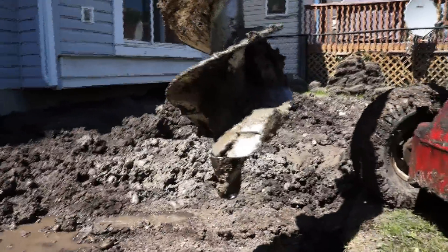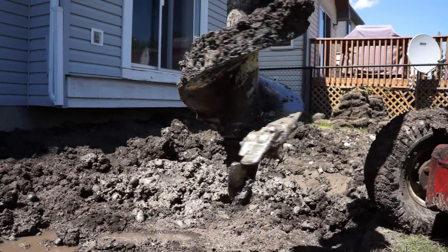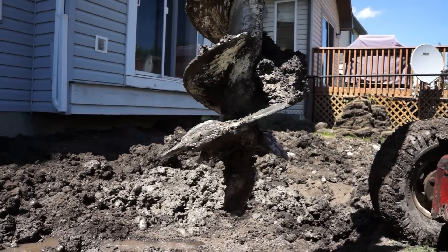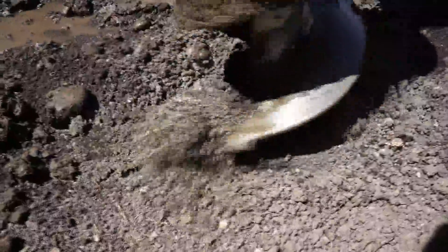Good day, YouTubers. This is me and Milo Postolz from Calgary, Alberta. I've got a 12-inch auger bit here that I've slightly modified and put a trencher tooth on one edge of it. It works like a dam for popping rocks out.